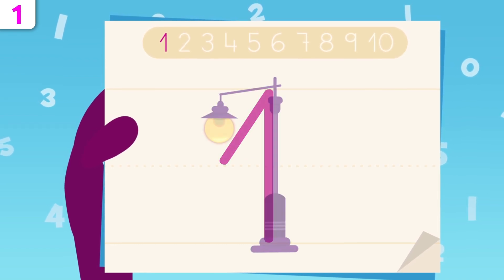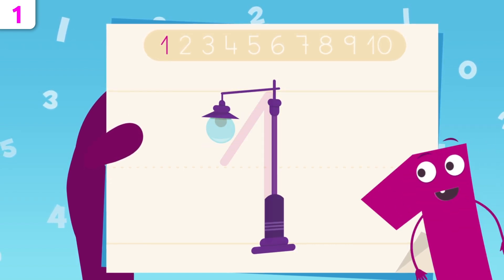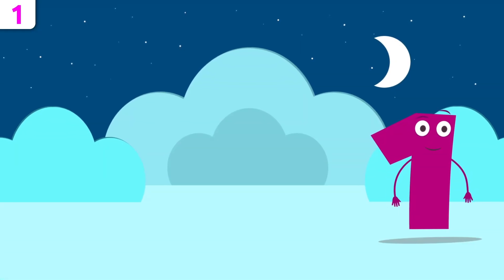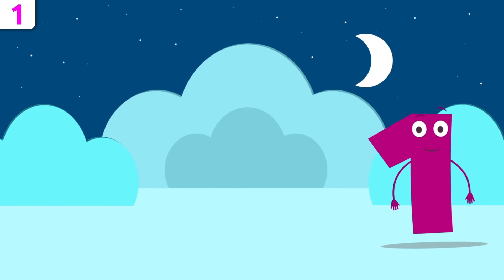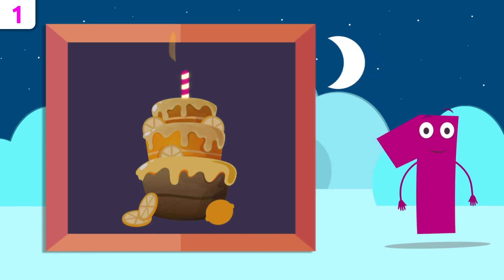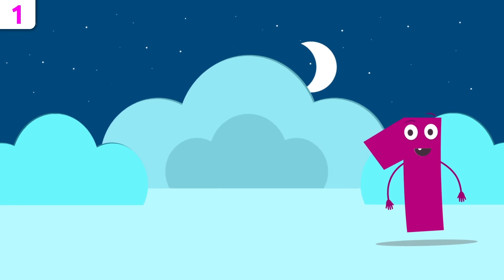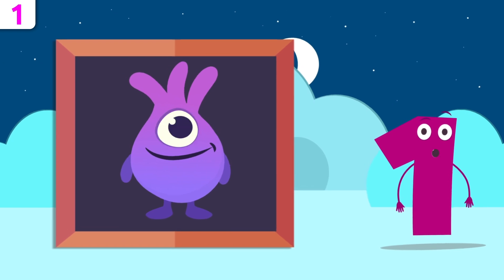That was easy, wasn't it? Look, I look like a street lamp! Try it at home using some paper and a pencil. Now I'm going to give you some examples. Let's see how many candles are on this cake. Easy peasy — there's just one! Happy birthday! Look how cute that alien is. How many eyes has he got? He's got one eye.